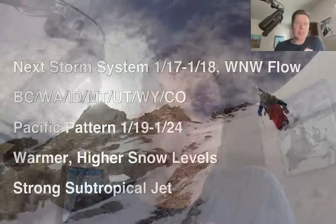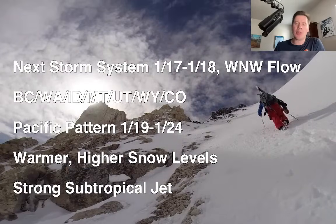Hey guys, it's me, Ronald Chris Tomer here with this afternoon's Mountain Weather Update. Alright, here's what I'm seeing this afternoon — latest data, latest trends, not a lot of changes from this morning's update.